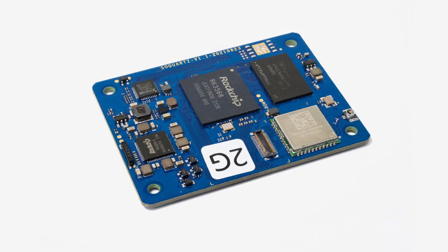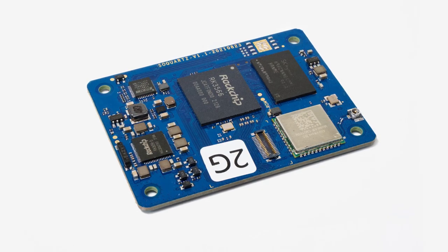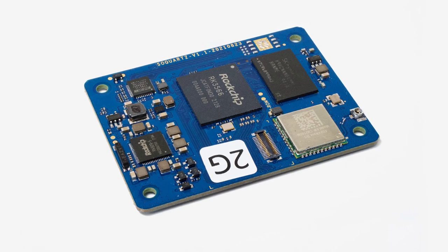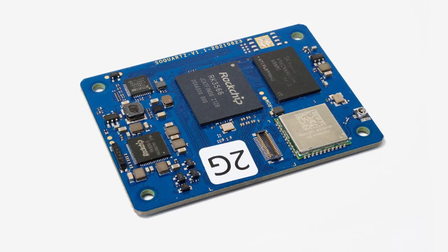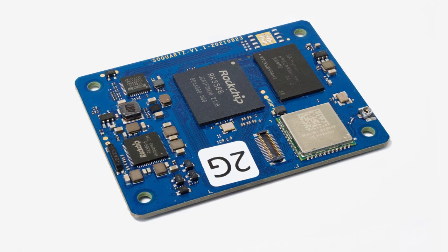SOQuartz patches for PCIe2, video output GPU, HDMI, and sound were merged into mainline kernel 6.2. This is very good news not only for regular end users but also corporate customers already using SOQuartz or looking to pick it up for their particular use case.